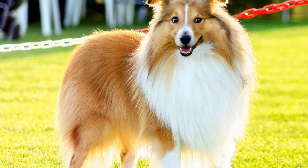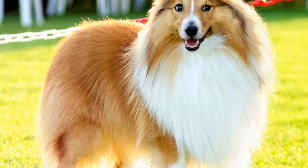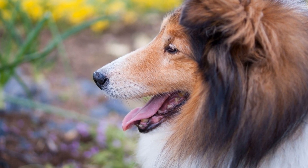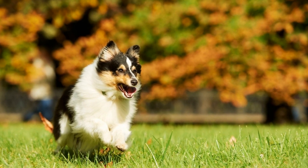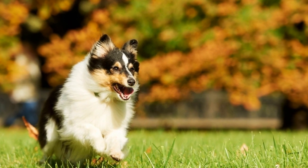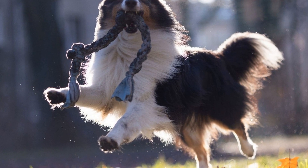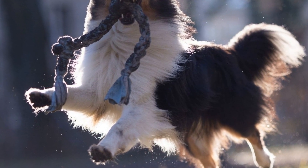Regular exercise is another vital component in preventing weight gain in Shetland Sheepdogs. These dogs have high energy levels and require daily physical activity to stay in shape both mentally and physically. A lack of exercise can lead to weight gain and can also contribute to behavioral problems such as excessive barking or destructive chewing. Taking Shetland Sheepdogs for daily walks, engaging in interactive play sessions, or participating in dog sports are great ways to provide them with the exercise they need.